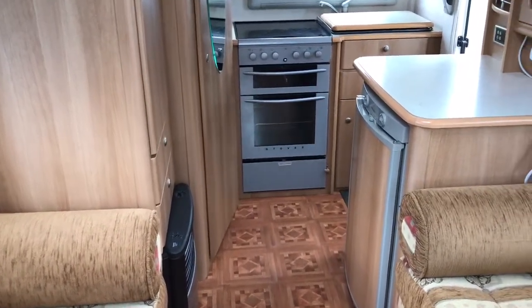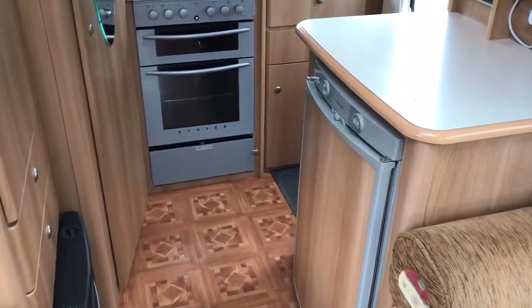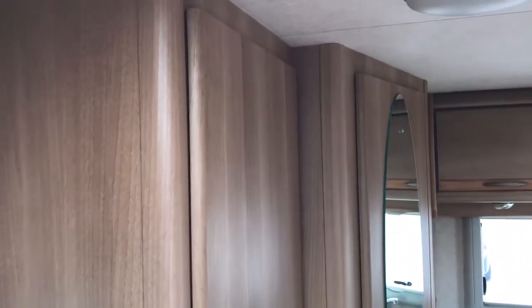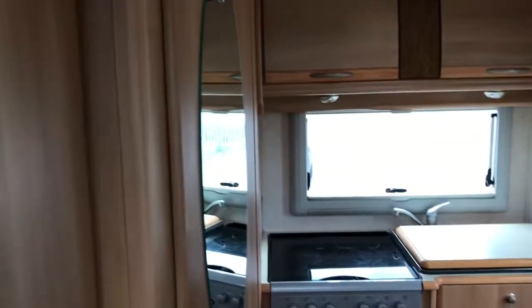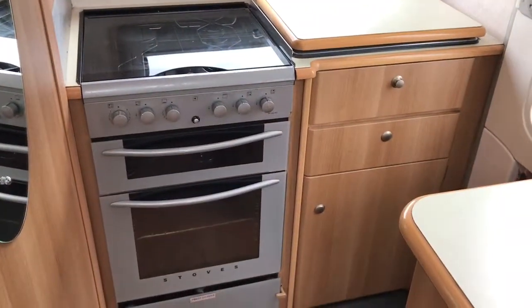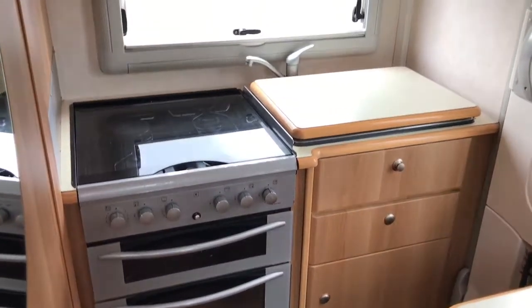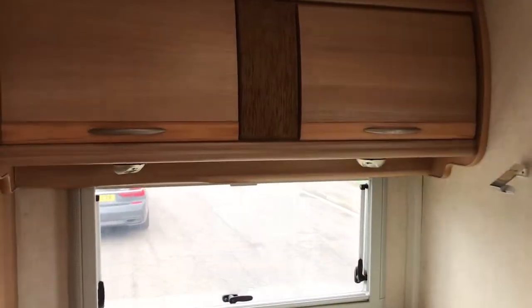As we head towards the back, we've got the fridge on the right hand side. Wardrobe, storage, and a fireplace on the left. Then we've got the oven, grill, hobs, sink, and more storage.